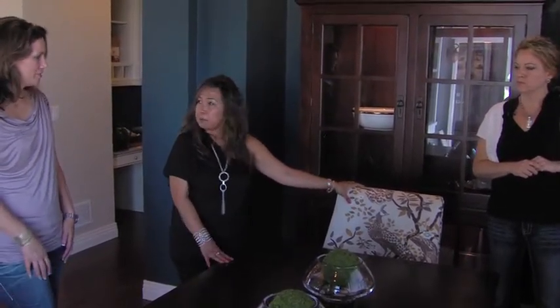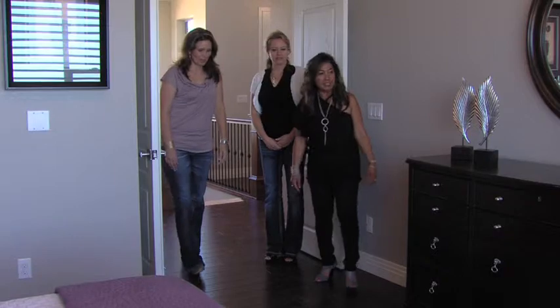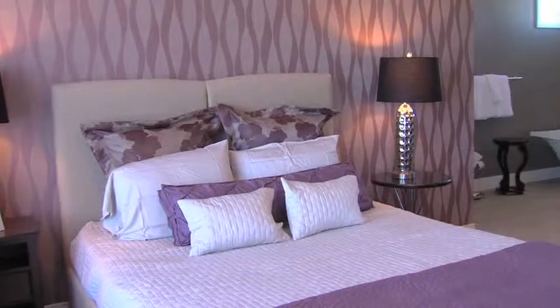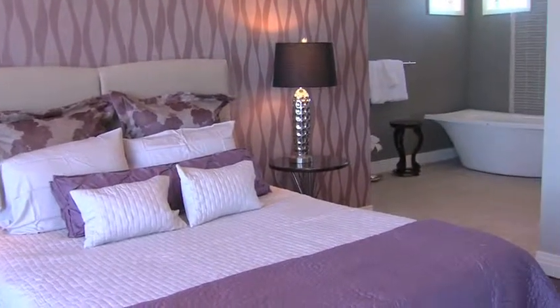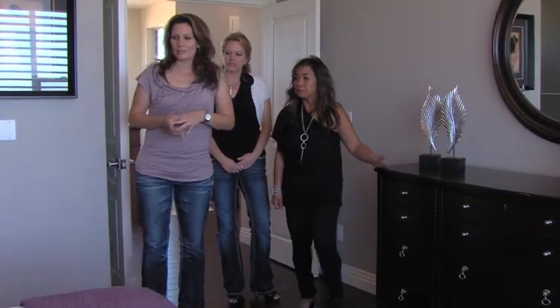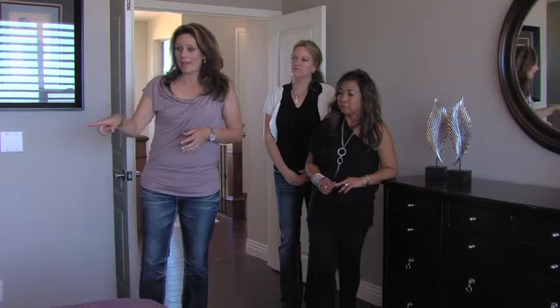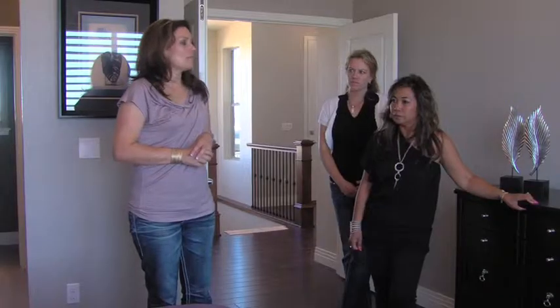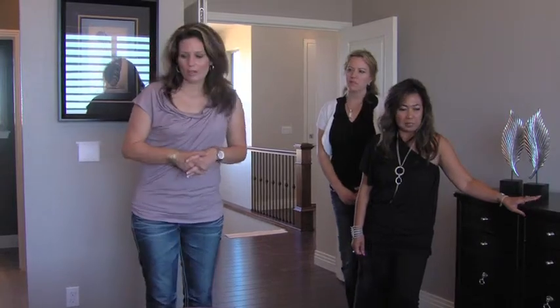Now we're in the master bedroom — a nice serene room. The inspiration here was the wallpaper on the huge vaulted wall, from a USA-made company. The bed is covered in linen fabric with a padded headboard, also made by a USA company, and the foam inside the headboard is made from soybean oil.